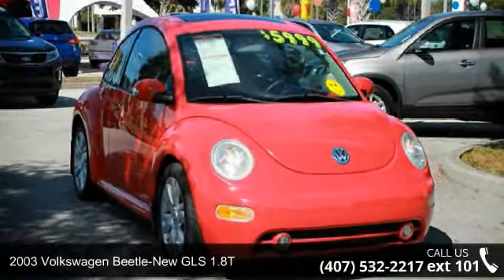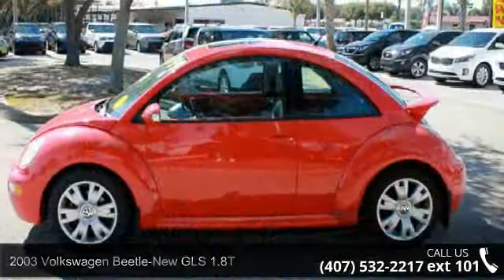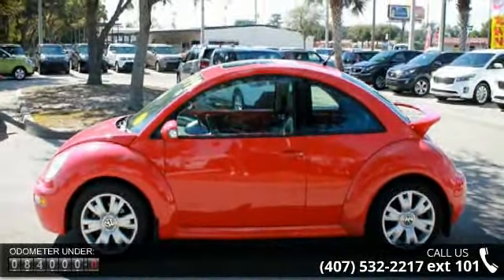Step into the 2003 Volkswagen Beetle. If you are looking for an automobile with great features, look no further. Enjoy these notable features: